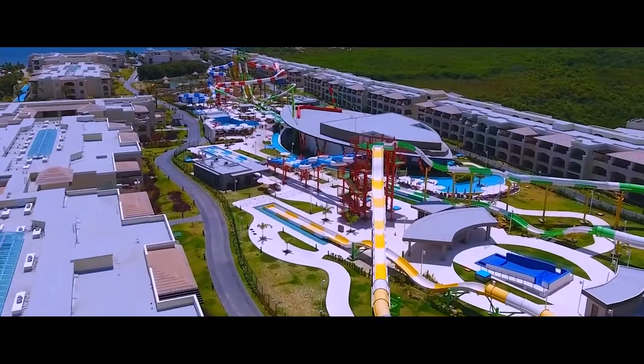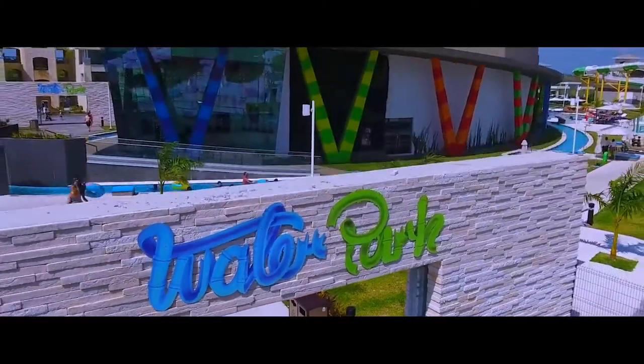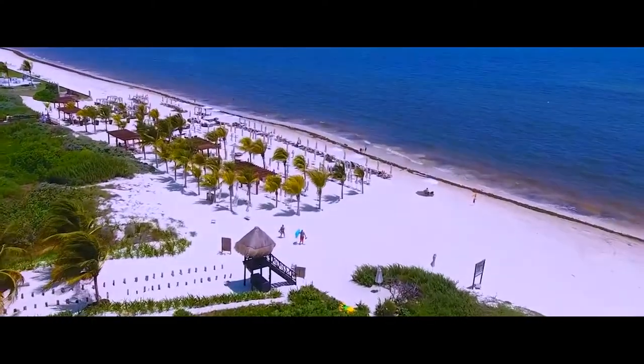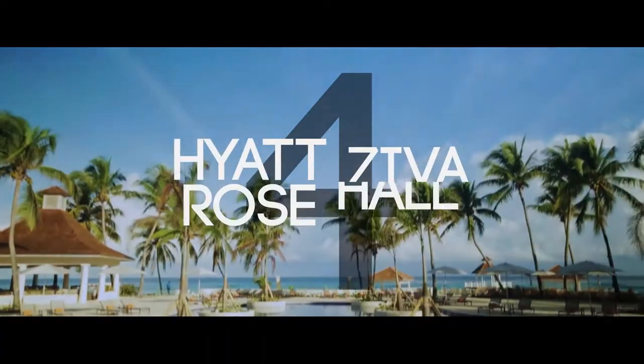The all-inclusive also has unlimited gourmet dining and snacks, a Flowrider double-wave simulator, a high-end playroom for kids, a lounge specifically for teens, and world-class entertainment and nightlife fit for families and couples. If you're looking for serious relaxation and pampering, the Moon Palace is also home to the largest spa in Jamaica.